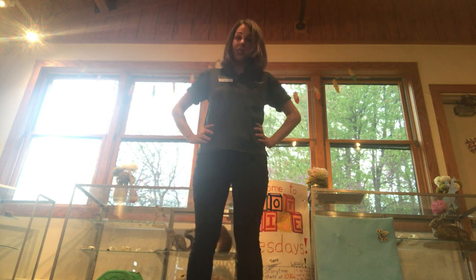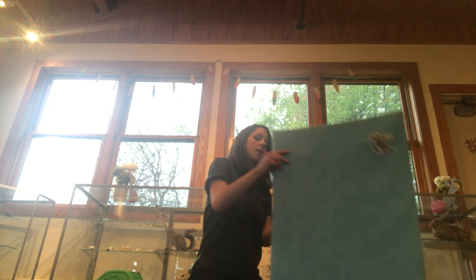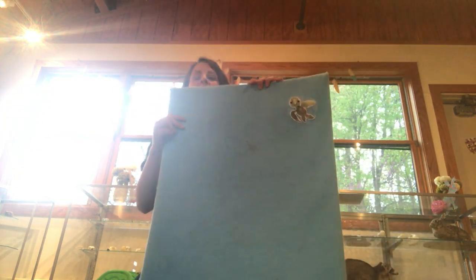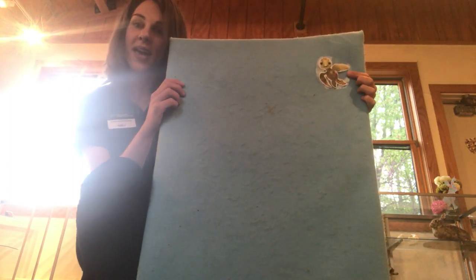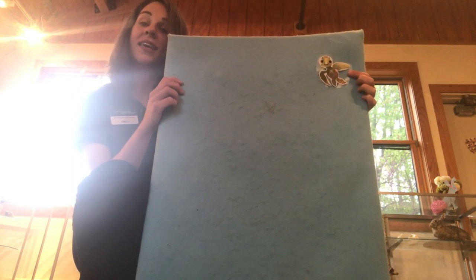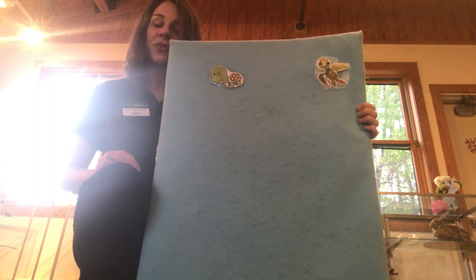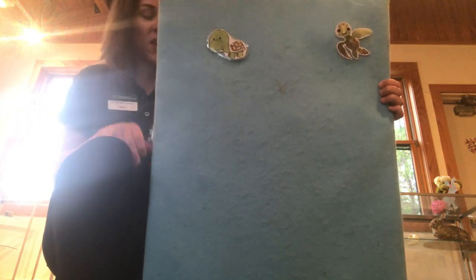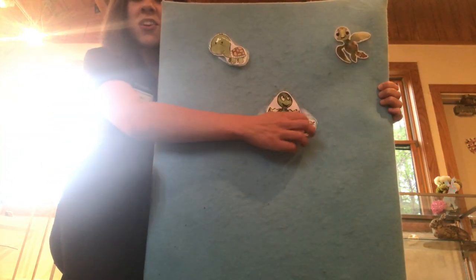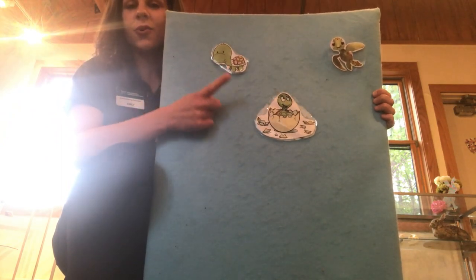Now we're going to count some turtles on the felt board — everybody sit down on the rug. How many turtles do we have on the felt board? One! One turtle went out to play in the pond one sunny day. He had such enormous fun, he called another turtle to come. Now how many turtles are on the felt board? One, two! Two turtles went out to play. They had such enormous fun, they called another turtle to come. Now how many? One, two, three!